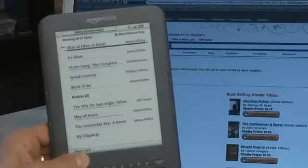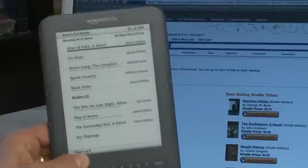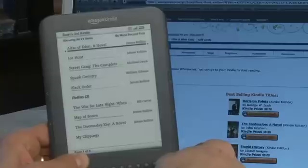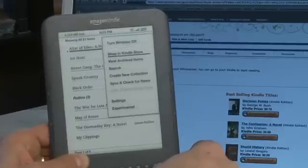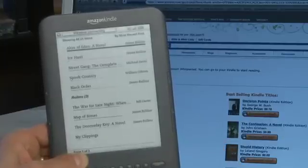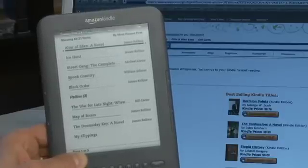Now on the Kindle itself, you'll see that the book appears on the Kindle automatically when the wireless is on. Now at any point, if an item that you've purchased isn't showing up on the list, you can go to Menu, sync and check for items. It'll check with Amazon to see if there's anything waiting in the queue for you that you haven't downloaded yet. If there is, it'll download it to your Kindle.